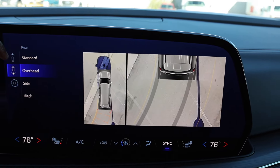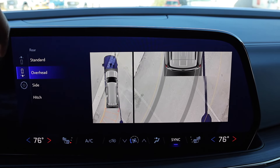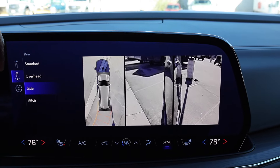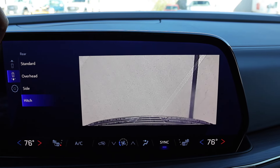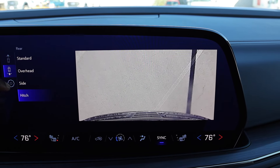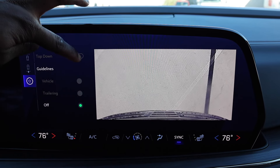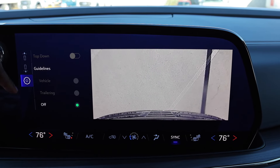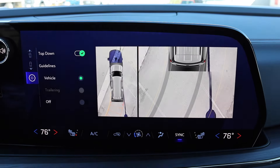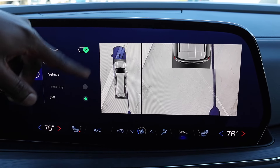The 360 camera menu gives you overhead, forward, back, and side views — both forward and rearward. If you need to hitch up your trailer, there's a dedicated button for that. You can also customize the view: turn off the bird's-eye top-down view, use a trailer camera mode, or turn off the guide lines completely. It's very intuitive and easy to use.